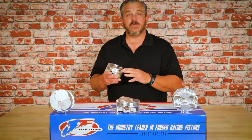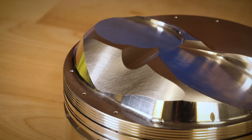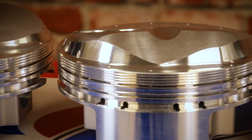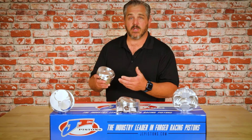The most unique feature about this piston is the dome and valve pocket configuration. These pistons will fit up to a 2400 valve and have a 325,000 steep intake pocket. This dome configuration was designed to fit the most popular 24-degree aftermarket cylinder heads.